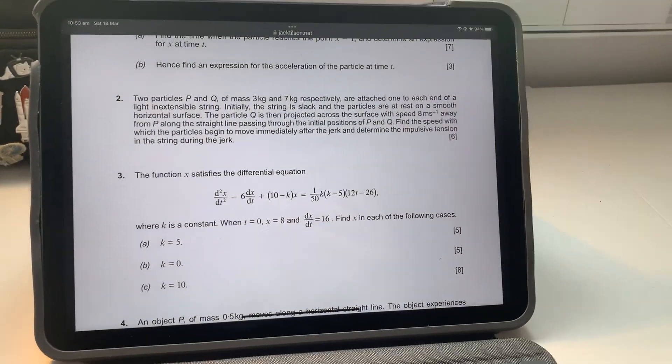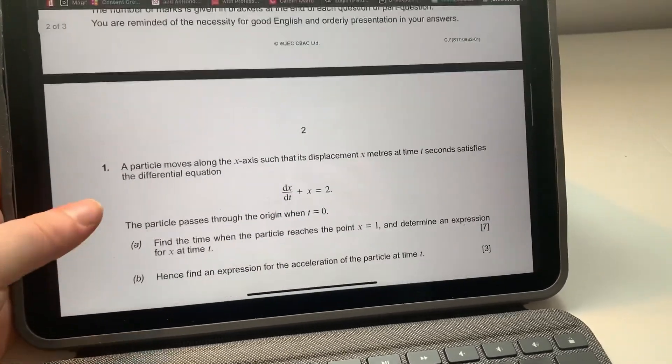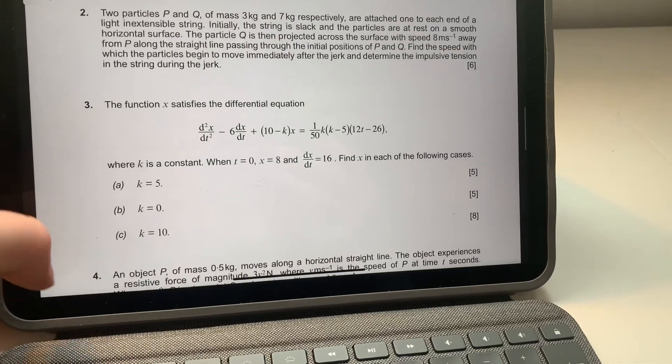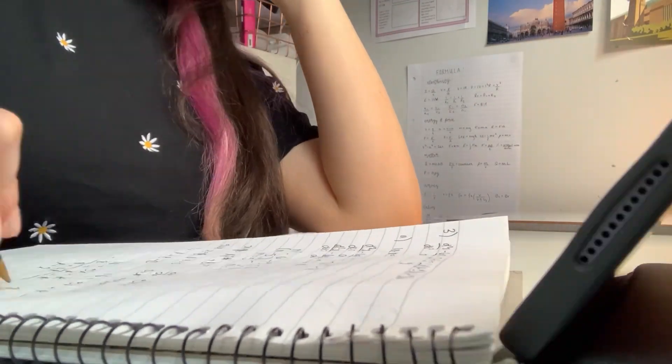I'm looking for differential equations questions, but on the old spec they were only included in mechanics. So do I just do them anyway? I don't know. I'll give it a go, but it'd probably be very different to what I'm used to.